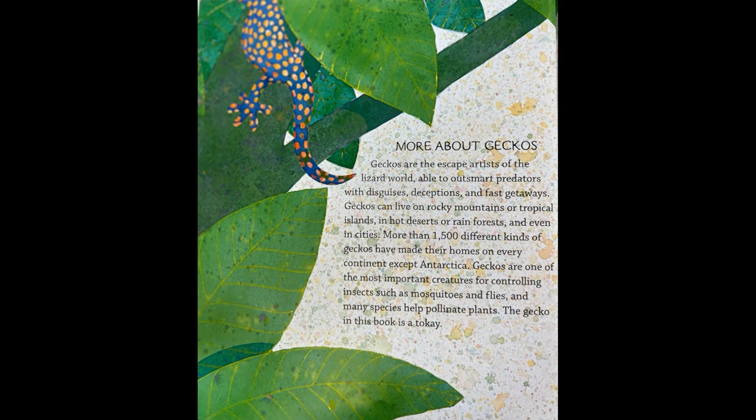More about geckos. Geckos are the escape artists of the lizard world, able to outsmart predators with disguises, deceptions, and fast getaways. Geckos can live on rocky mountains or tropical islands, in hot deserts or rainforests, and even in cities. More than 1,500 different kinds of geckos have made their homes on every continent except Antarctica. Geckos are one of the most important creatures for controlling insects such as mosquitoes and flies, and many species help pollinate plants. The gecko in this book is a tokay.